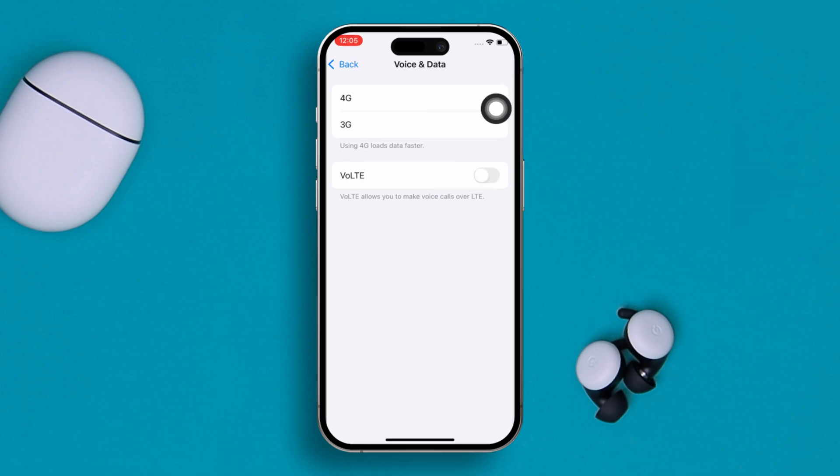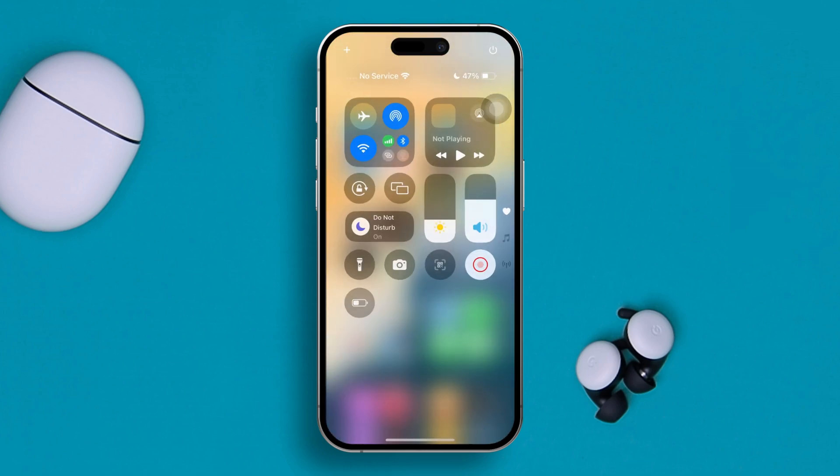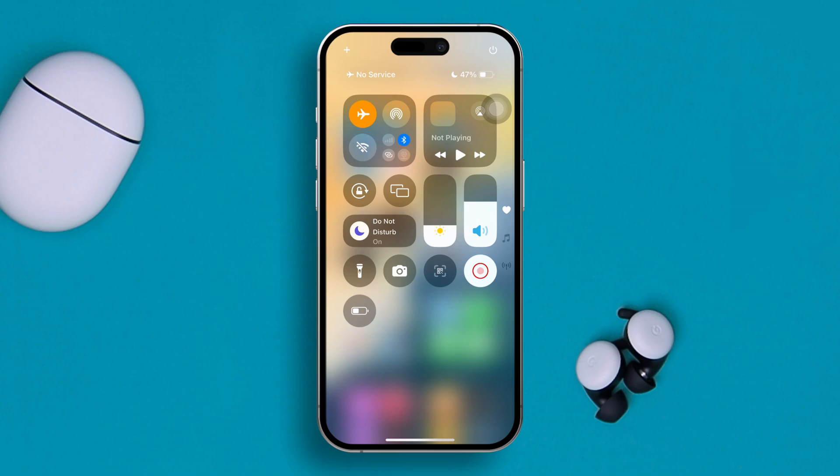If it's 5G, choose 5G Auto; if it's 4G, then choose 4G Auto, depending on what you have. Also, make sure — I repeat — make sure you enable the VoLTE settings for a better phone call on iPhone. After following these settings, go ahead and enable Airplane Mode for about 20 seconds, then turn it off, and now check your problem.